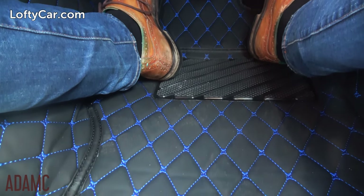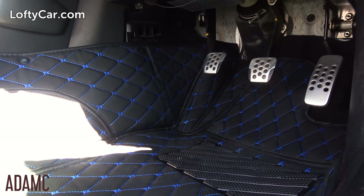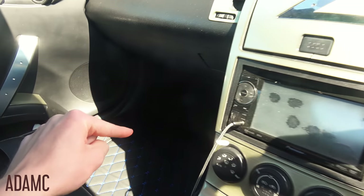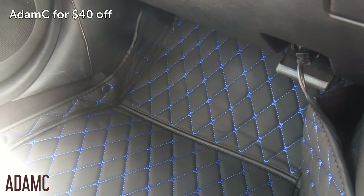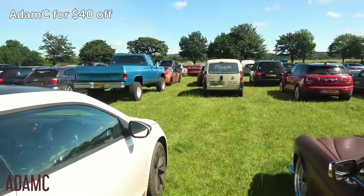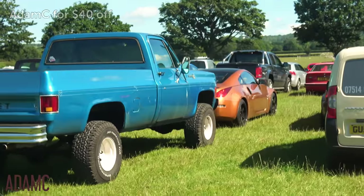mats for over 800 models including the 350z, so I have fitted them and you can get a $40 discount using the discount code ADAMC. Check them out at loftycar.com.